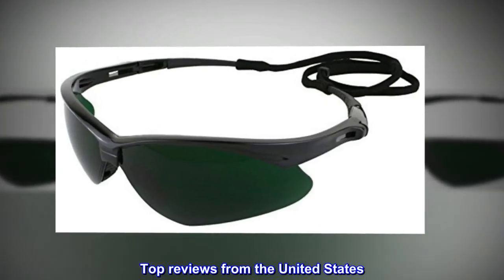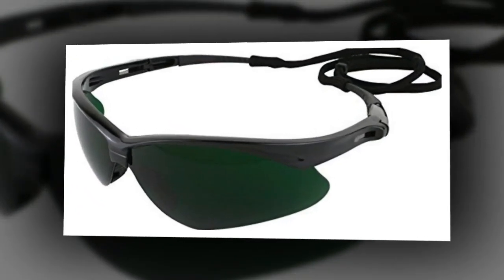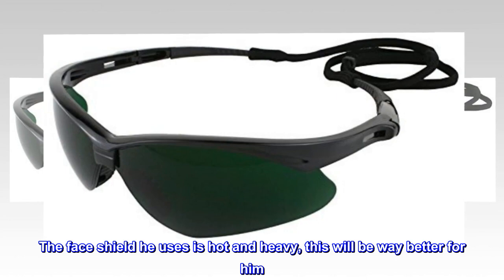Top reviews from the United States. Great product, I'm happy I got it. I purchased this for my cousin who lives in the Caribbean. The face shield he uses is hot and heavy — this will be way better for him.